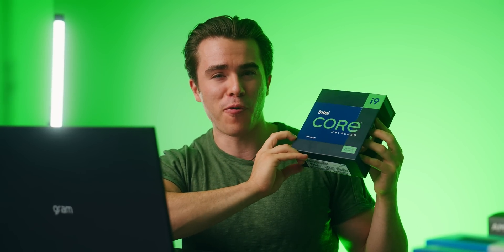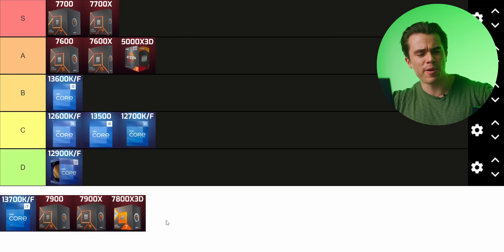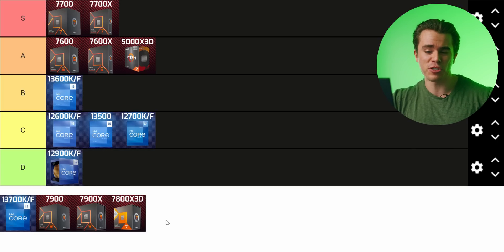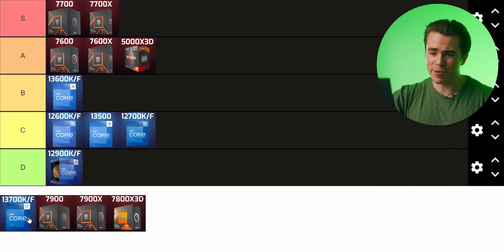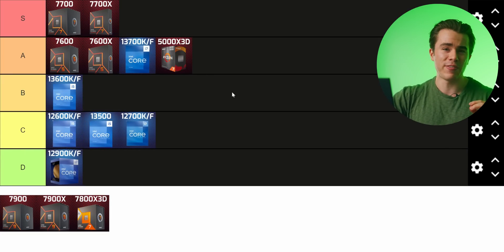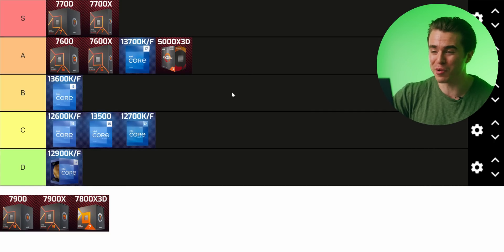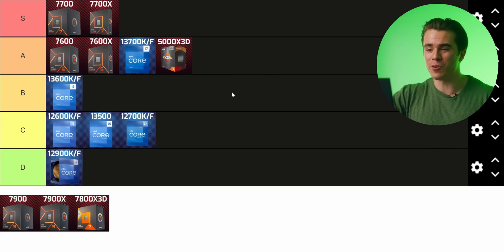The 13700K is the more sensible option between the 12900K and the overkill 13900K, which dumps so much heat and wattage that it just doesn't make sense. The 13700K achieves about the same performance — you wouldn't be able to tell any difference side by side — and at around $380 it's a fair bit cheaper than the 7900 and 7900X 3D. So I'm putting it in the middle of A tier. Don't go any farther than the 13700K for an Intel gaming CPU.